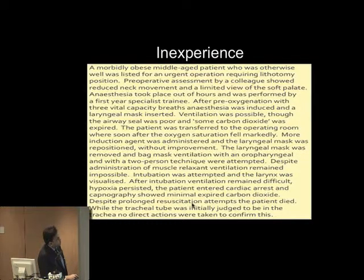Inexperience: a morbidly obese middle-aged patient, otherwise well, requiring lithotomy position. Pre-operative assessment showed reduced neck movements and limited view of the soft palate. Out of hours, performed by a first-year specialist trainee. Ventilation was possible through the airway, although the seal was poor and some CO2 was expired. The patient was transferred with that possibly inadequate laryngeal mask to the operating room, where saturations fell. More induction agent was given, the LMA was repositioned without improvement, then removed. Bag mask ventilation started, muscle relaxant given, still unable to ventilate. Intubation was attempted and the larynx was visualised, but after intubation ventilation remained difficult, hypoxia persisted, the patient entered cardiac arrest, and capnography showed minimal expired CO2. Despite prolonged resuscitation, the patient died.